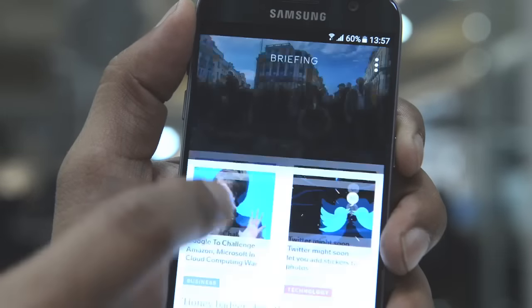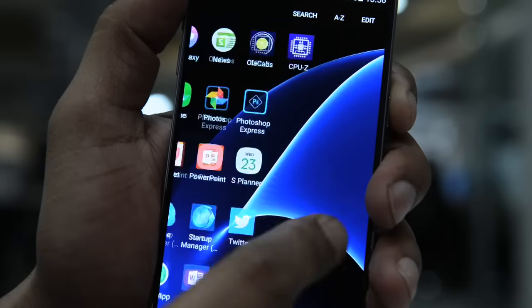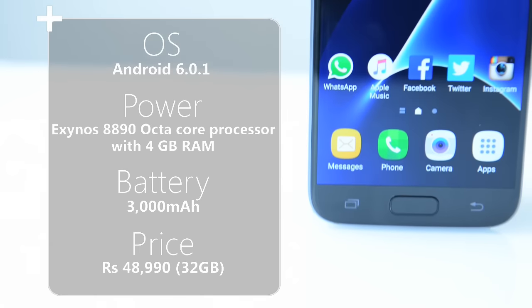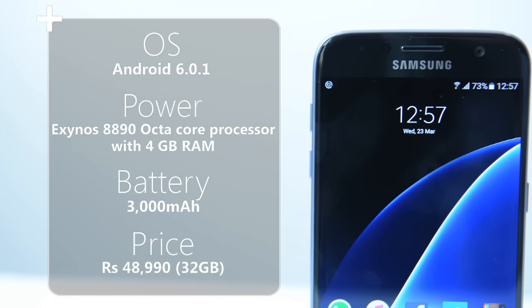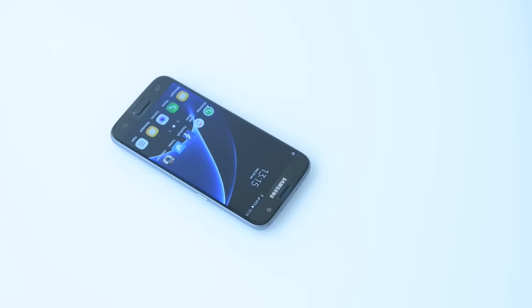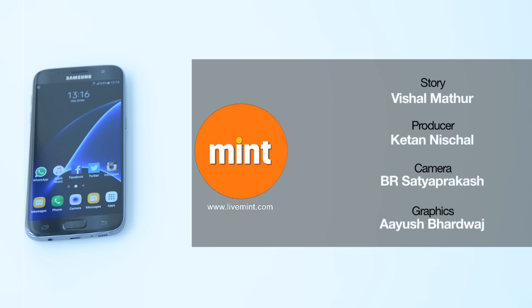Samsung has redone the custom interface and there are hardly any pre-installed third-party apps, which is a very good thing. In a nutshell, the performance is fantastic, the design is extremely handy, the battery life is consistent, and the camera is extremely good, particularly in low light.